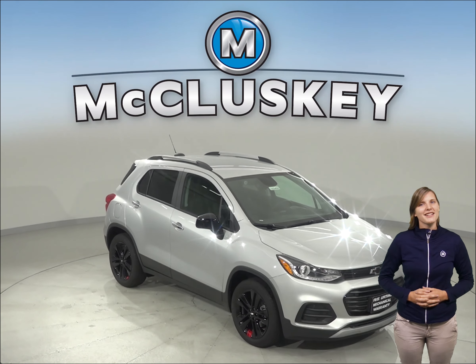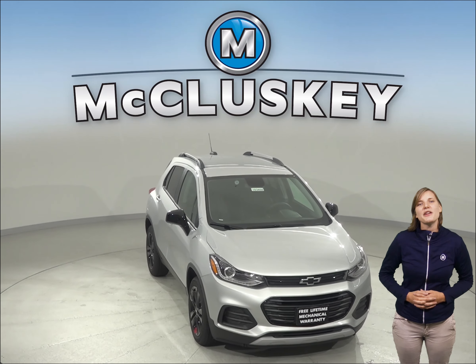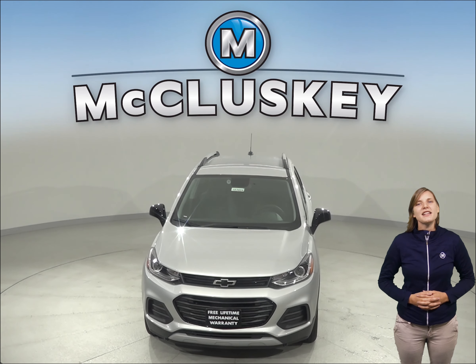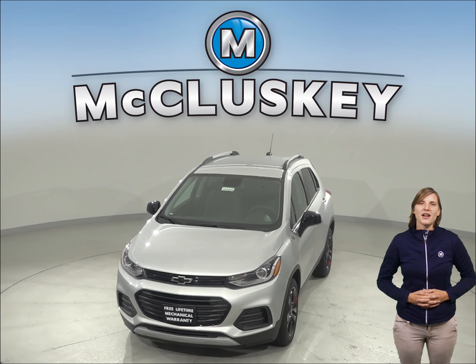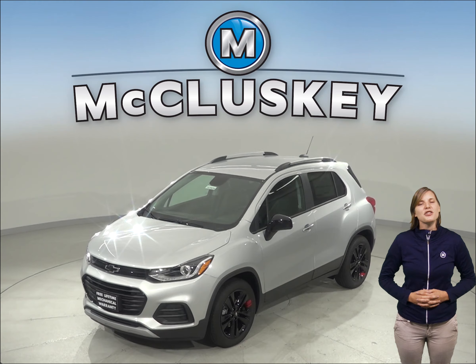If you're searching for a new 2019 Hyundai Tucson, check out the 2019 Chevrolet Trax. The Chevrolet Trax's engine uses a cast iron block for durability, while the Hyundai Tucson's engine uses an aluminum block. Aluminum engine blocks are much more prone to warp and crack at high temperatures than cast iron.